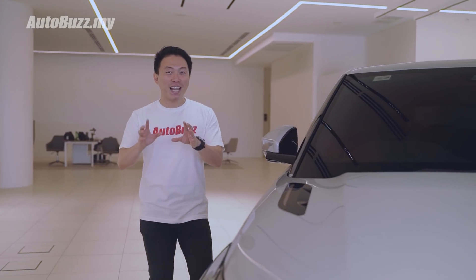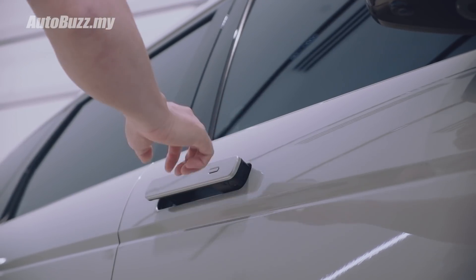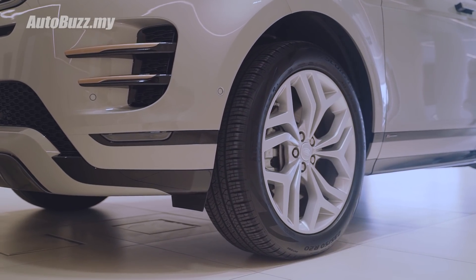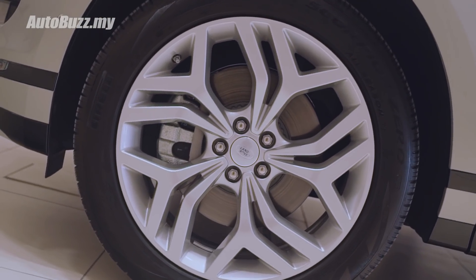A touch of the Velar is noticeable at the flush door panel. It gives it a cleaner and more seamless flow — no more protruding door handles. On the wheels, you get 20-inch 5 twin-spoke rims with 235/50 tyre profile as standard.